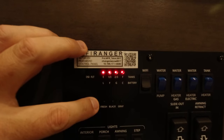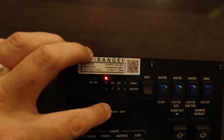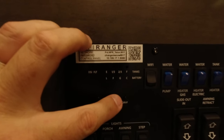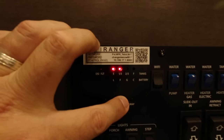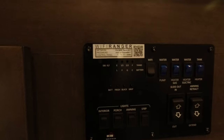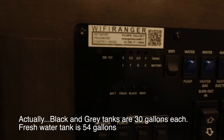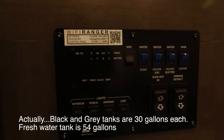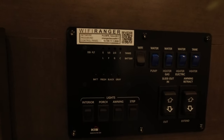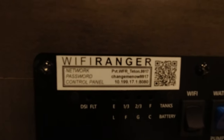Our battery is 100% right now, the fresh water tank is empty because we're on city water, the black tank is at one-third, and the gray tank is at one-third. The black and gray tanks in this unit are 32 gallons each and the fresh tank is I believe 52 or 54 gallons — pretty good size.